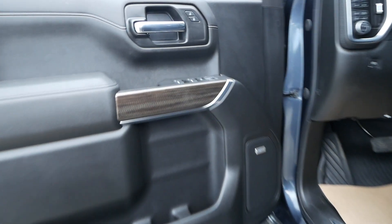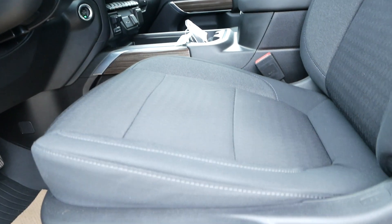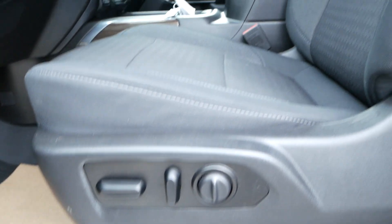Coming to the interior, you have this nice wood grain and the Bose sound system. You also have premium cloth seats that are power adjustable.